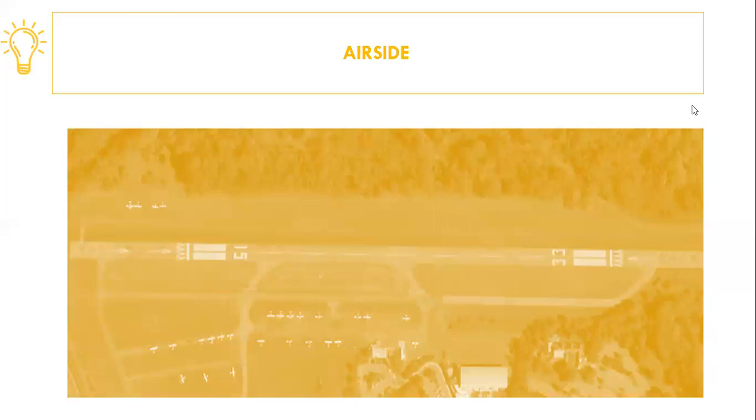Thus, airside includes apron, runway, taxiways, hangars — where aircraft operations are planned to exist.